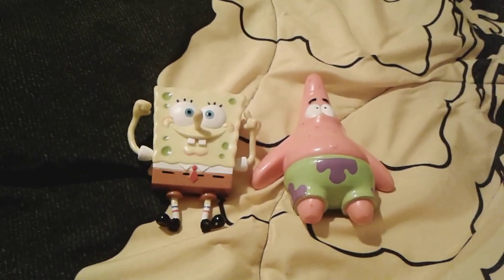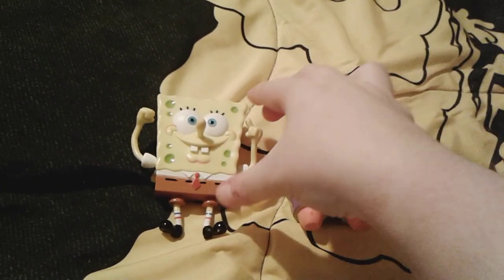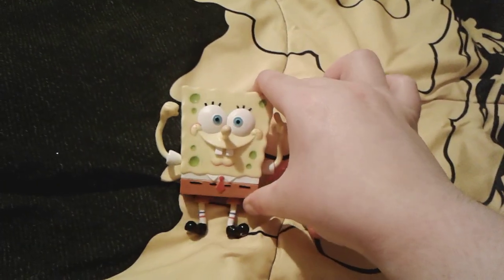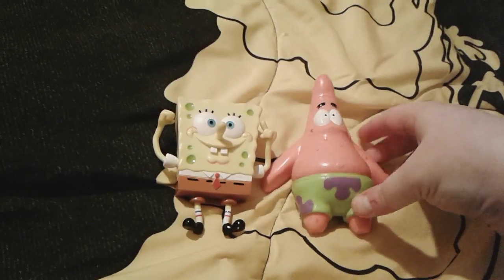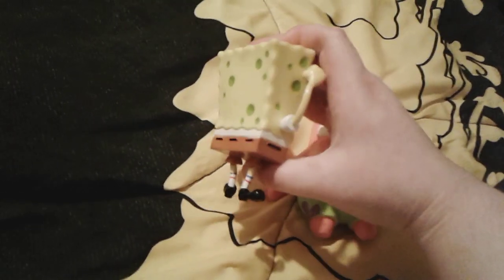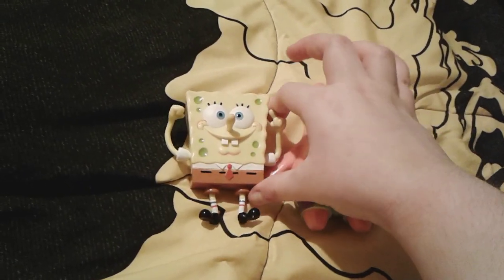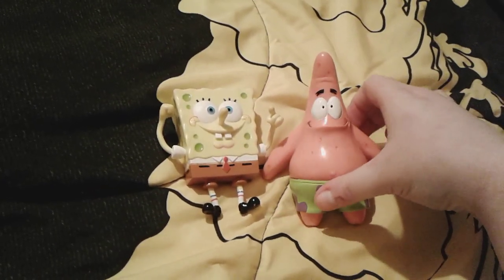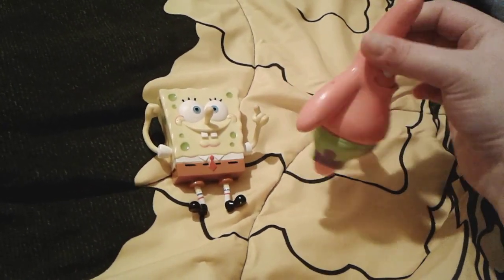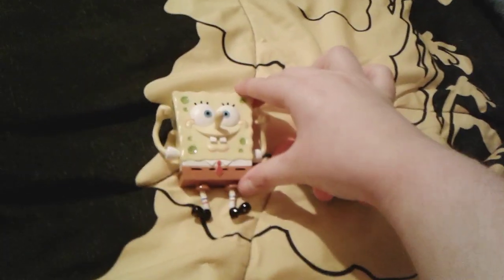Hey you guys, it's me, SpongeBob number one fan. I'm here with these two super adorable little SpongeBob figures that I just got for my birthday about three days ago. These figures are very super cute and I really love them both. Little SpongeBob is actually a bendable figure, but obviously Patrick is just a normal figure — he has no movement at all whatsoever, but I think they're both really cute.